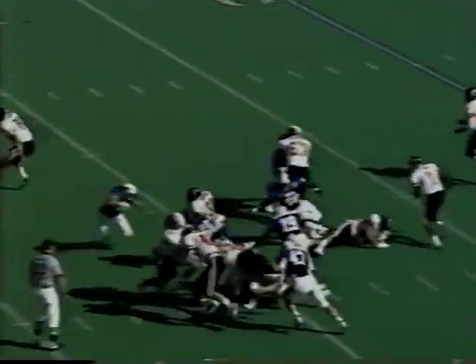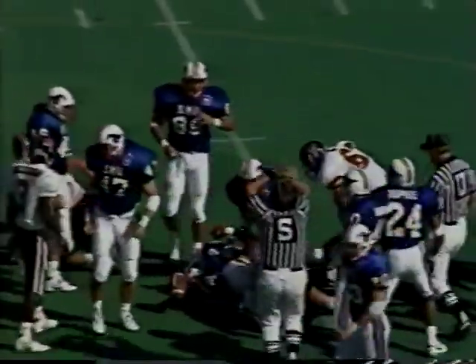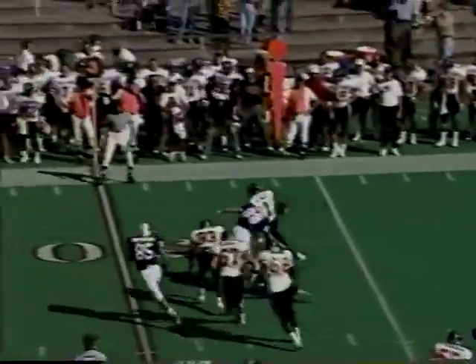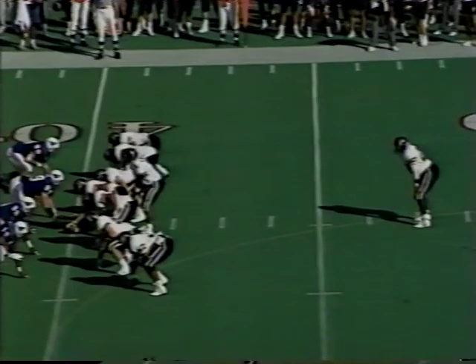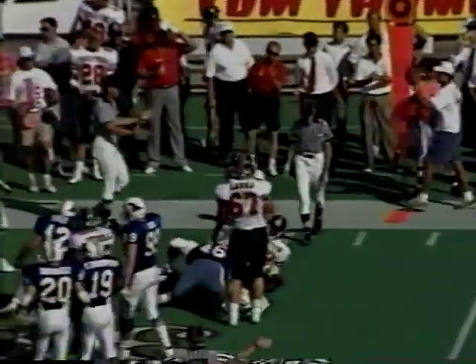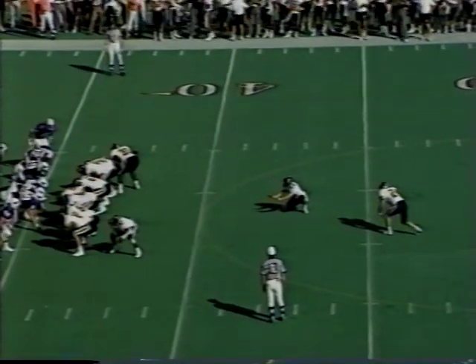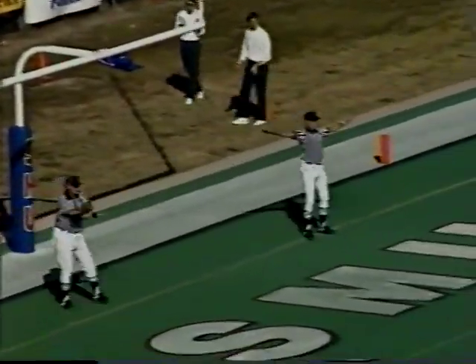Second-half action on Tech's first possession: Big Louie Sheffield up the middle for 17 on a great run. Two plays later, Robert Hall fades, scrambles, and rolls right — picks up seven. Two plays later, Anthony Lynn gets the call on the draw and goes along the right sideline for a gain of eight. The drive fizzles; Texas Tech will kick the field goal — 53 yards, just short. Good effort by Lynn Elliott. The score remains 21-0.